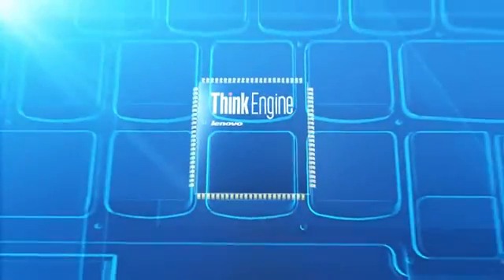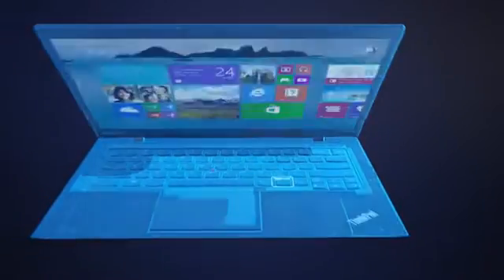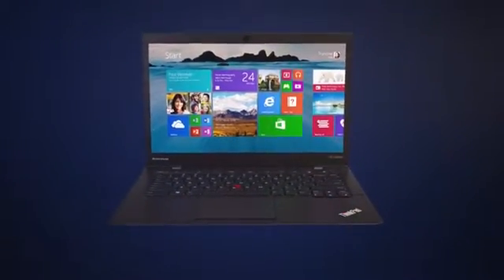So, what does all this mean for you? ThinkEngine technology keeps your PC powered longer, working faster, and protected better. ThinkEngine — Innovation like nothing else. Only on a ThinkPad.